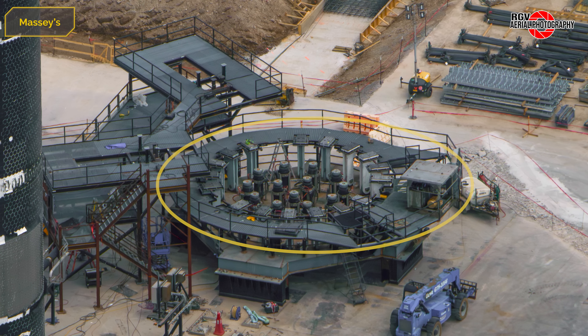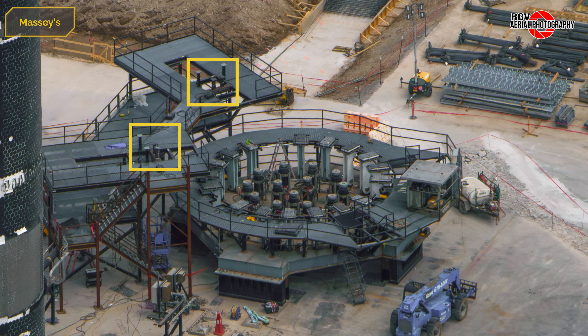At the cryo test area, the new stand for proof testing the booster has been moved to its mounting points in front of the Quick Disconnect structure, which has received new support since the last flyover.